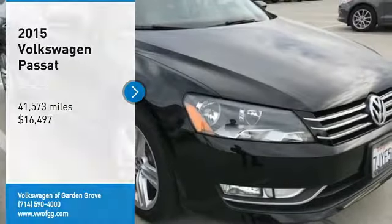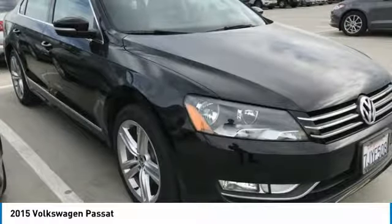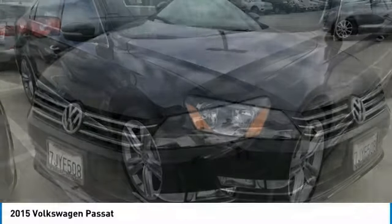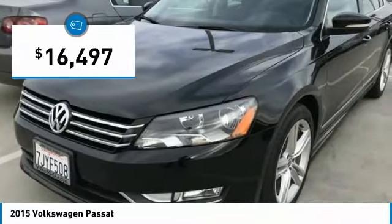Looking for the right vehicle? Check out the 2015 Passat. The Volkswagen Passat is roomy and powerful. It is a supple and controlled ride with a quiet and comfortable feel. Volkswagen brings it all together, priced below $20,000.